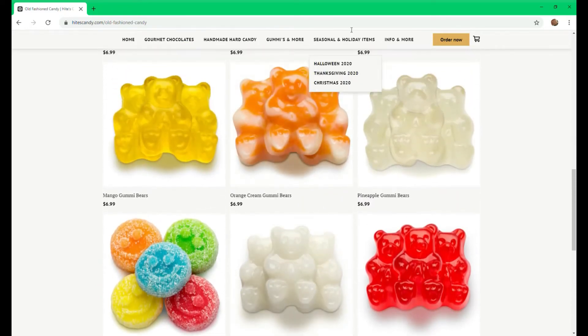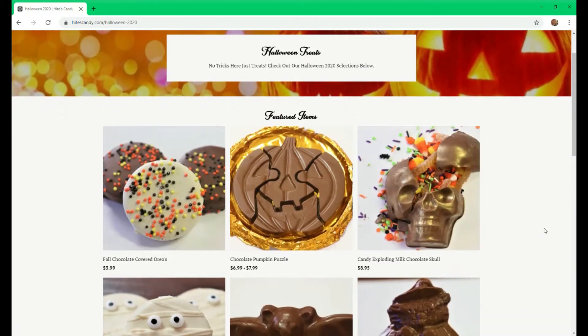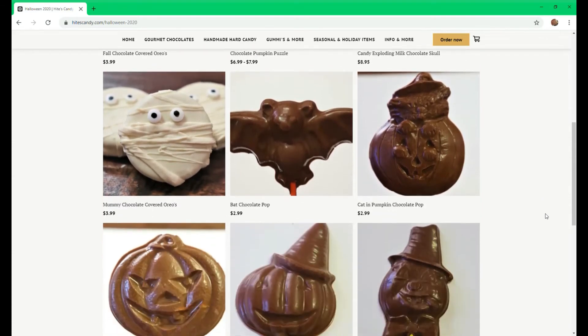When we get into our seasonal and holiday items, we'll start with Halloween, which is what we're currently on. We have our Halloween Oreos in mummy and sprinkles, a pumpkin puzzle, our exploding skull, and our chocolate pops.